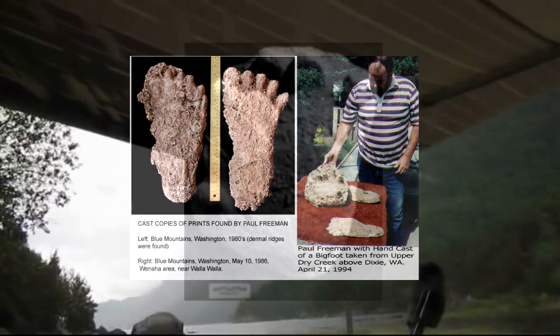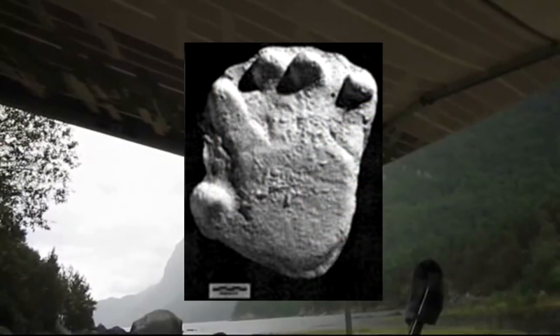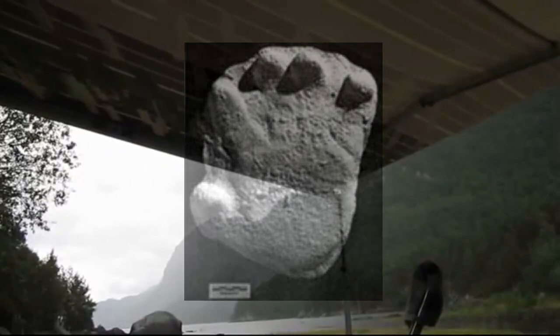I'd like to talk more about this handprint that the famous Paul Freeman allegedly found in the Blue Mountains. More specifically, I'd like to talk about its anatomy, and of course, what better anatomical feature to talk about in a hand than the thumbs.